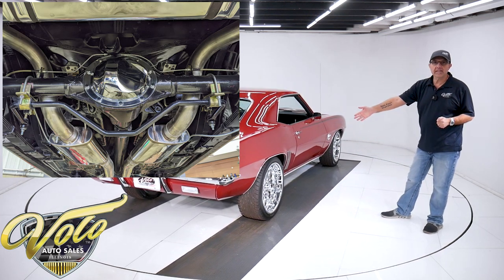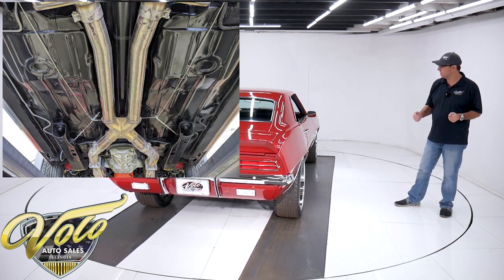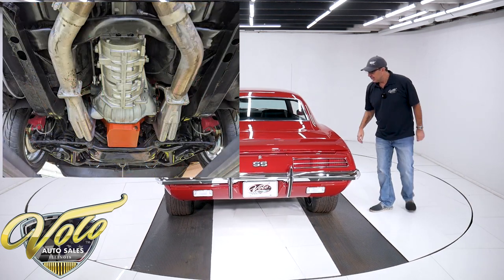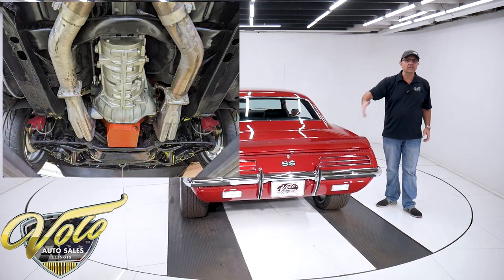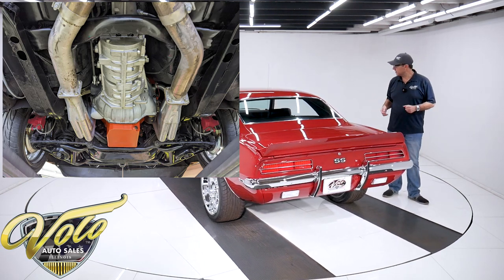Upgraded disc brakes at all four wheels — drilled and slotted rotors, red calipers, e-brake system hooked up. Brake lines, fuel lines, it's all been replaced. It's got a new fuel tank, shiny and polished. The sending unit, of course, is replaced.